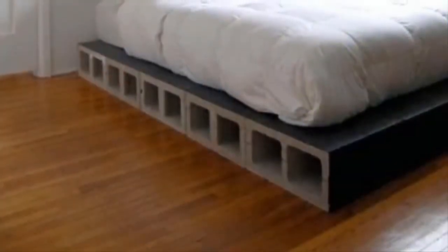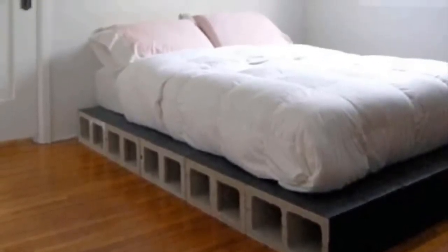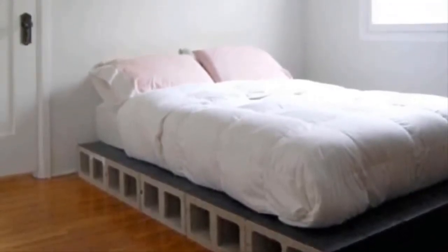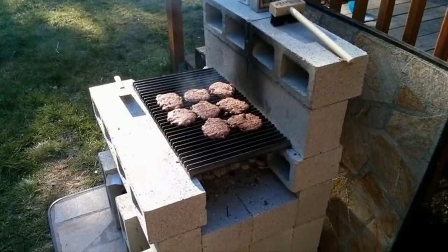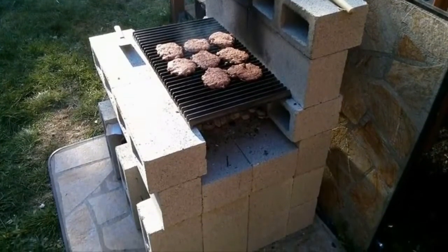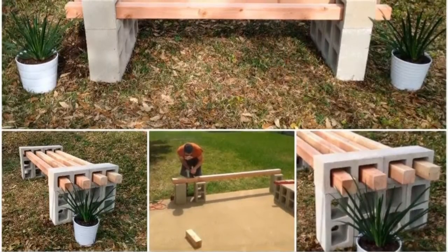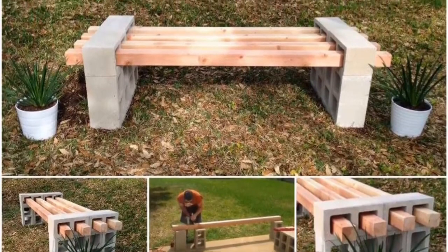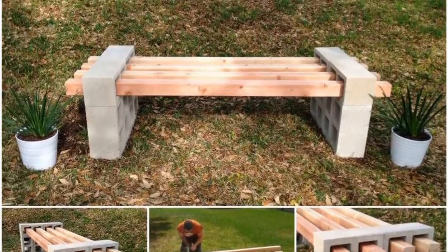7. One of the biggest annoyances when buying a bed is that you usually have to buy the frame separately, and that can be pretty expensive. Avoid this entirely by using cinder blocks to create a firm and stable base for your mattress. 8. When you do a lot of outdoor cooking, one of the biggest concerns is making sure your grill isn't near anything flammable. Not only are cinder blocks flame retardant, but you'll never have to worry about your grill tipping over with such a solid base. 9. If there's one thing your backyard probably doesn't have enough of, it's well-placed benches. Taking a seat and enjoying nature for a few minutes is one of the best parts of life, and that can be accomplished with some wooden slats and a few cinder blocks.